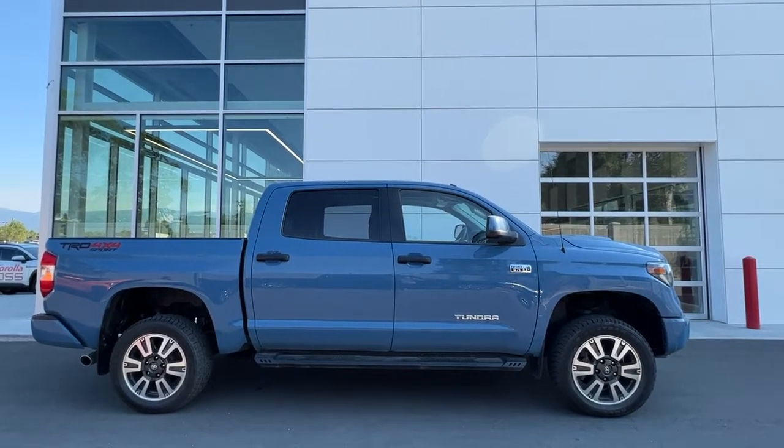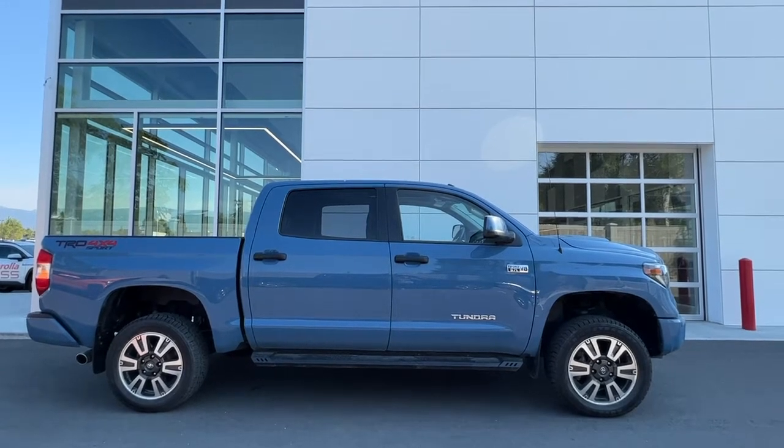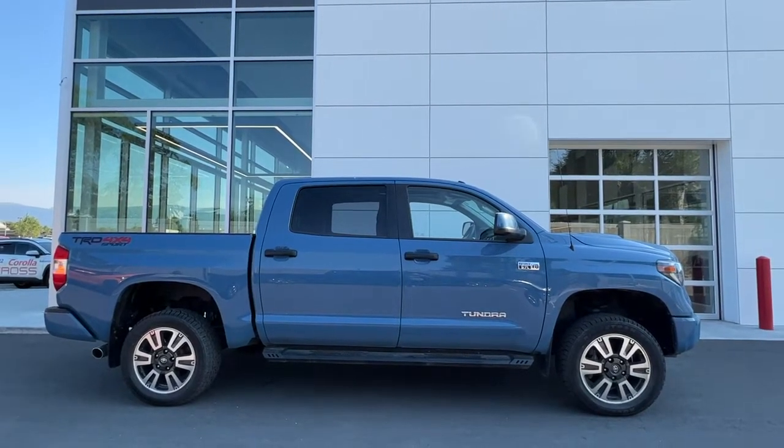Welcome to a video walk around from Kelowna Toyota. We are located at 1624 Cary Road in Kelowna, BC, Canada, right here in the heart of the Okanagan. Today we're gonna check out this gorgeous 2019 Toyota Tundra TRD Sport.